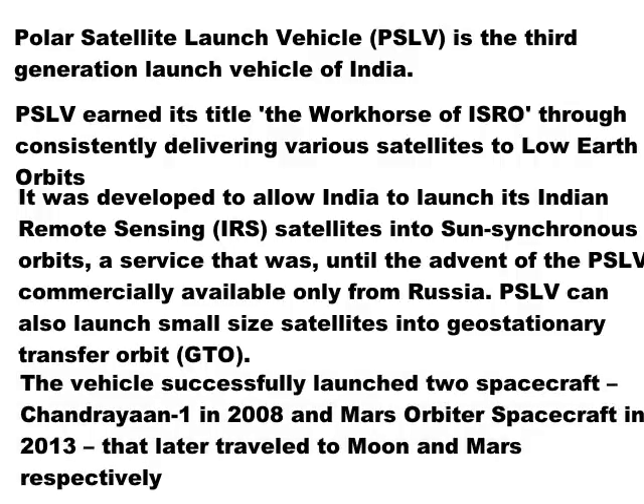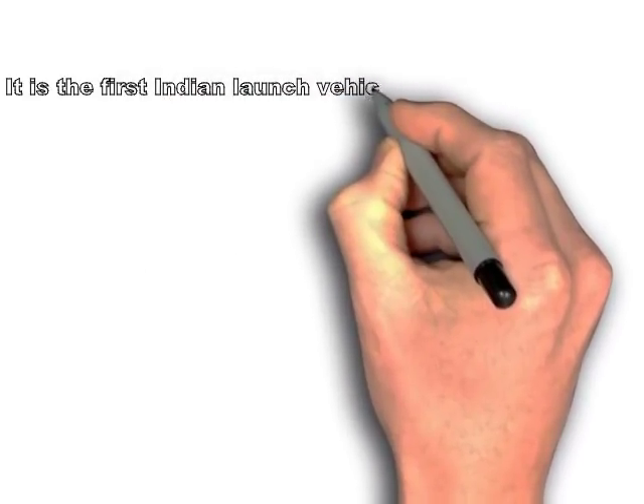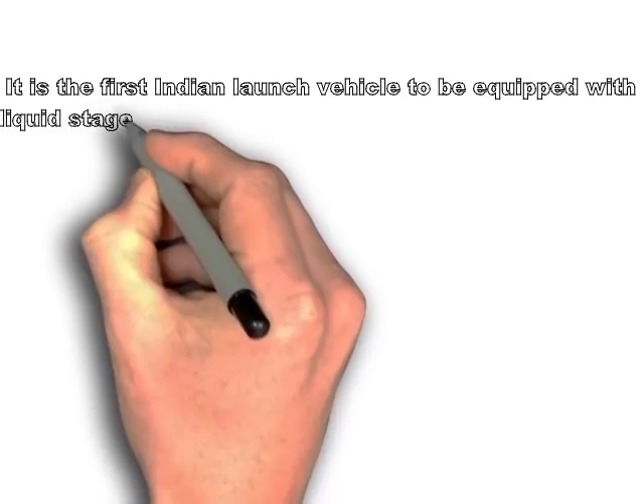Now let's see the details of the working of the Polar Satellite Launch Vehicle. It is the first ever launch vehicle in India which has liquid stages. It has 4 stages and uses solid as well as liquid stages. When a rocket is launched with multiple engines, those engines can use a solid propellant or a liquid propellant. If it uses a solid propellant, it is known as the solid stage of the rocket, and if it uses a liquid propellant, it is known as the liquid stage.